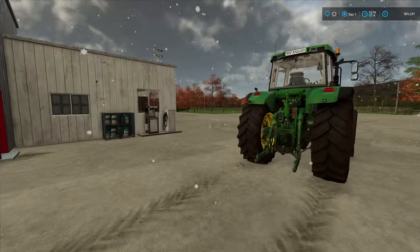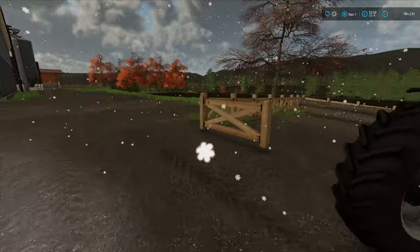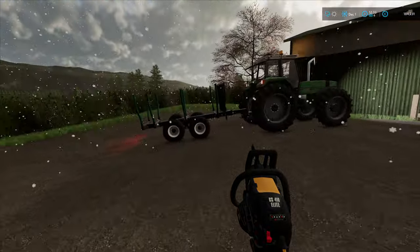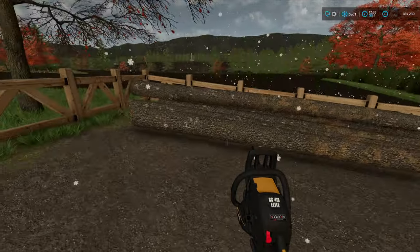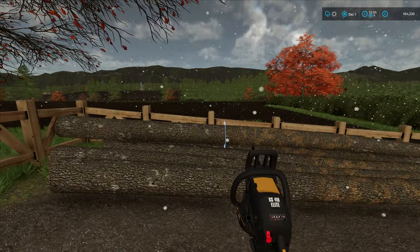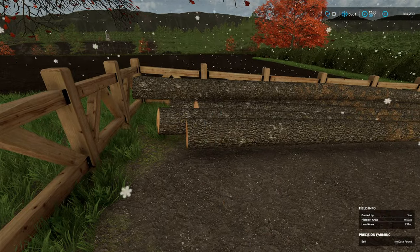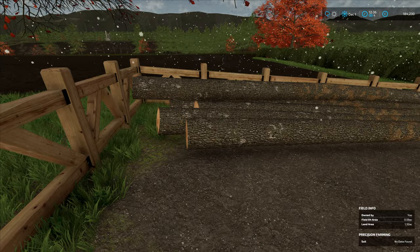We'll head back to the farm and look into this wood situation. Pretty much all set up here. I've had a little size comparison and to best fit the trailer, our logs want to be roughly two fence posts long. Unfortunately they're not all the same size but I'm sure we can make the most of that.